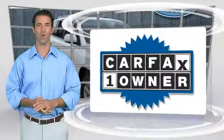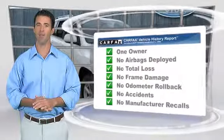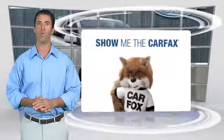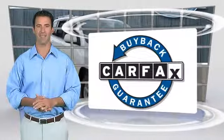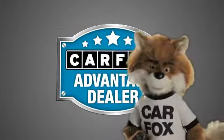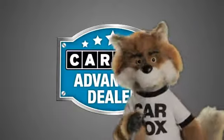This is a one-owner vehicle with the Carfax Vehicle History Report. Be sure to find a complimentary copy of this report online, or contact the dealership. This vehicle qualifies for the Carfax Buy-Back Guarantee. Just say 'show me the Carfax' at Lakeside Toyota, a Carfax Advantage dealer.